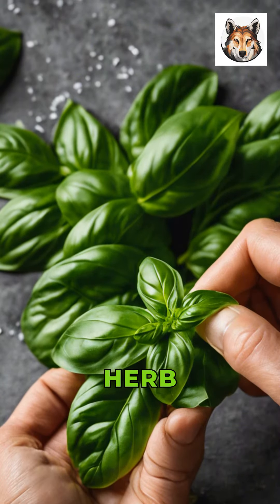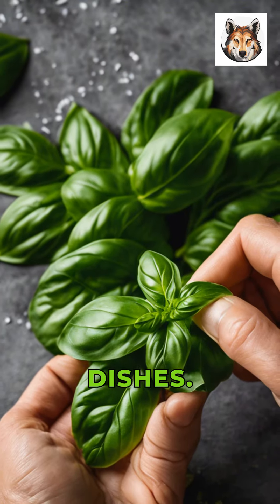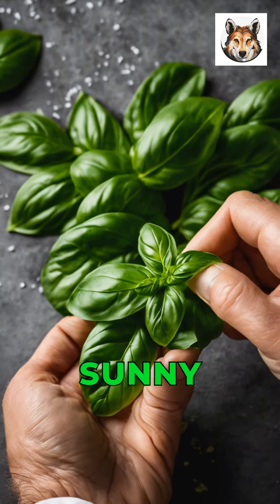First, meet basil, a versatile herb that adds a burst of flavor to your dishes. It's easy to grow and thrives in sunny spots.